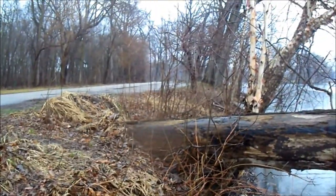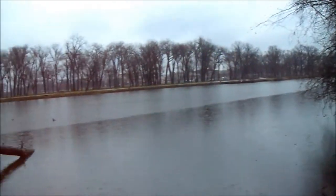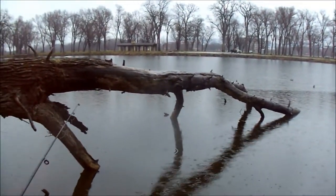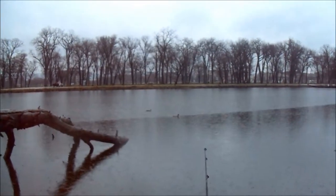Usually there's at least a dozen, dozen and a half people scattered along this shoreline here, but not today. There's a couple of ducks right in the middle of that water right there — let's see if I can get a close-up of that.